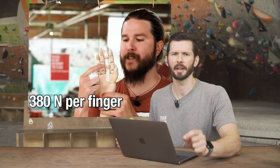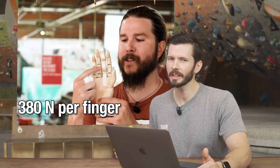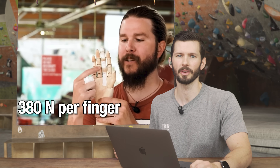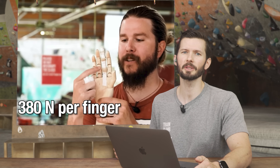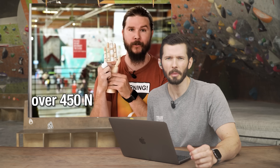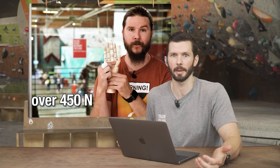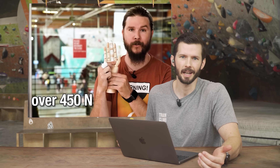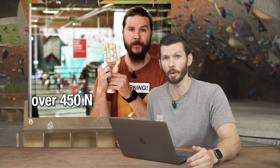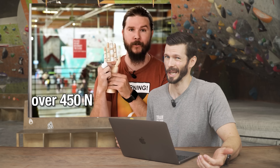I really appreciate that Kyle wanted to provide research-based evidence for A2 pulley failure — we need more of that in the climbing world. Unfortunately, I think he made a few mistakes when interpreting the research. As a result, the way he words this part of the video makes it a self-defeating argument. He says our pulleys can handle 380 to 400 newtons, but then says the A2 is routinely subjected to much more during the closed crimp. Well, if that were the case, anyone using the closed crimp would rupture their A2 pulleys all the time — and that's clearly not what we observe in the real world.